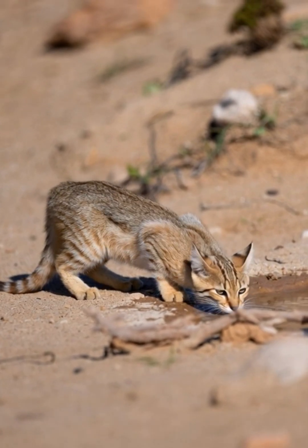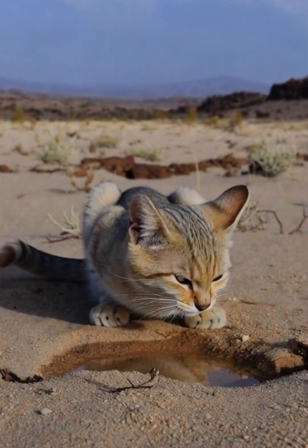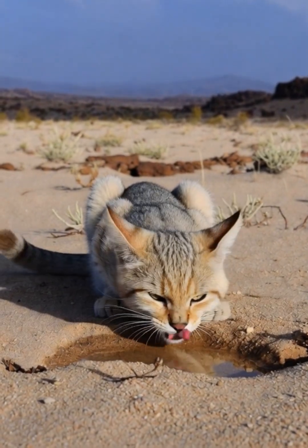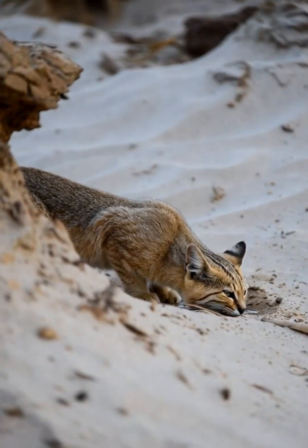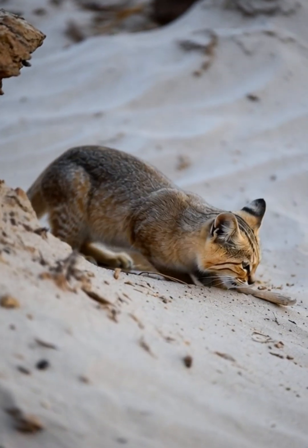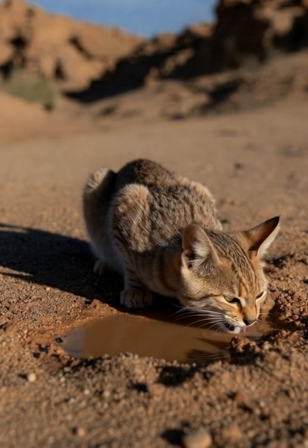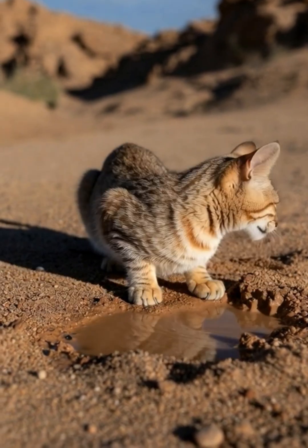Winter skies remain clear, but nights are harsh and unforgiving. The sand cat drinks rarely, extracting moisture from prey to survive. Her body stays low to the ground, reducing exposure to biting winds. Rocky outcrops provide temporary shelter when burrows collapse, and occasional winter rains compact the sand.